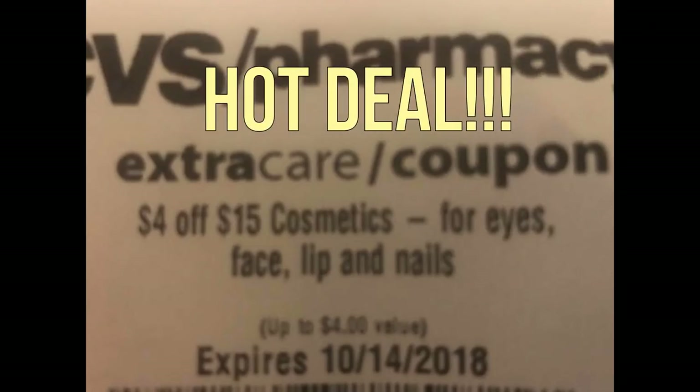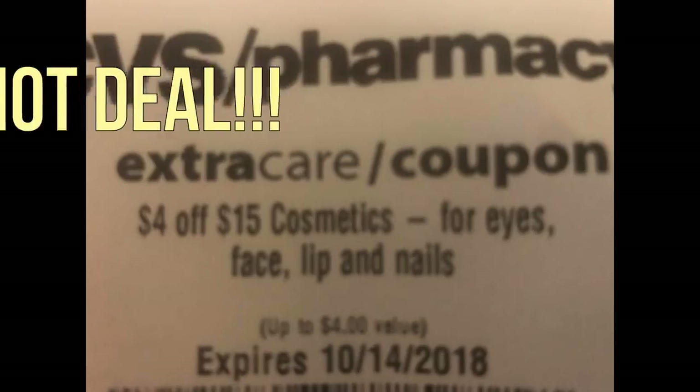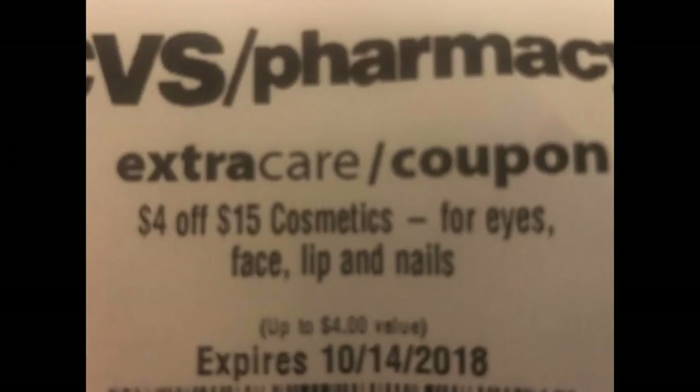Here's a super hot deal if you have the $4 off $15 Cosmetics CVS CRT. If you did the three deals — CoverGirl, Revlon, and Milani — in the same transaction, use all your manufacturer coupons, and then use this $4 off $15 Cosmetics CRT, you would end up paying $18.25 out of pocket but get back $17 in extra buck rewards. Plus you'll earn a $3 Beauty Buck reward, making everything completely free and a $1.75 money maker. Check the description box for all the details and grab over $30 of makeup completely free this week.